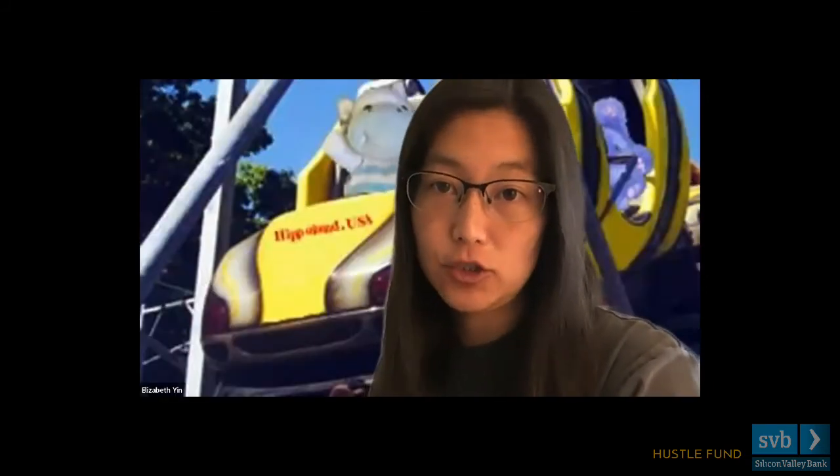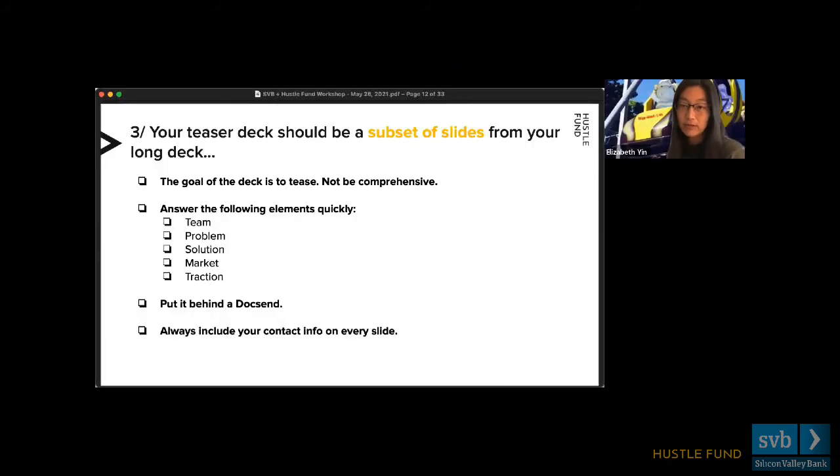Q: We have a strategic partnership with the sixth largest private employer in the world, giving access to 60+ campuses and 1.2 million students. Would it be too much to put this on the first slide — the team slide? A: There is no right or wrong way to do a slide deck. Because attention spans are really short, if you have something compelling you want to convey, I would convey it closer to the front — it could be the first slide or second slide. It does not have to go last. That partnership sounds amazing; I'd come out punching with it pretty soon.